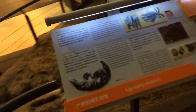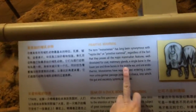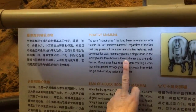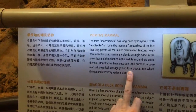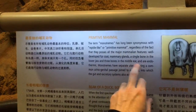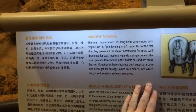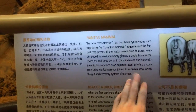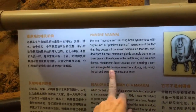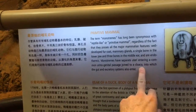Australian region — we're talking about geographic isolation; this is the land of geographic isolation. Primitive mammals: monotremes. Well-developed fur coat, mammary gland, single bone in the lower jaw, three bones in the middle ear, and endothermic. Monotremes have separate uteri entering a common urogenital passage joined to a cloaca — into which the gut and excretory systems also enter.